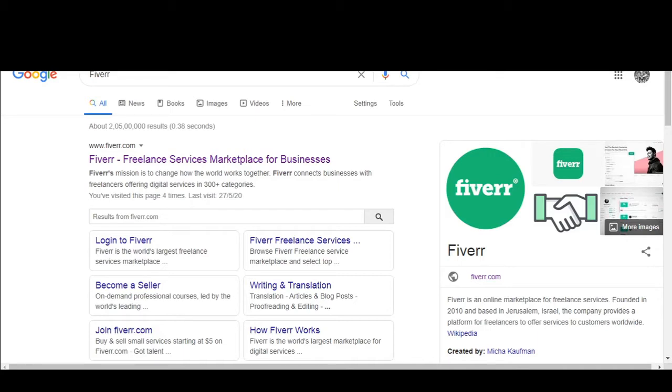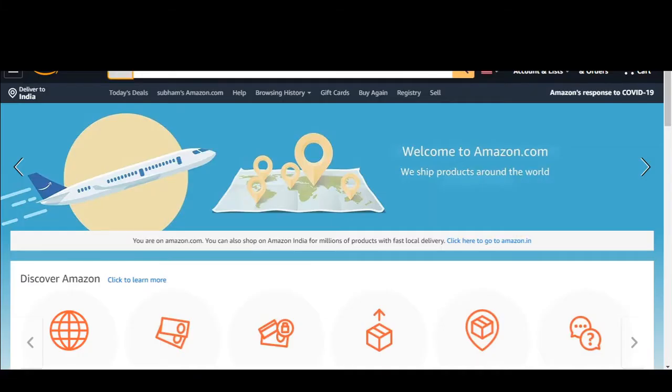First, what you have to do is come to Fiverr and search for freelancers who can create a small or mini ebook related to your product category that you are selling. You can find it from fiverr.com.